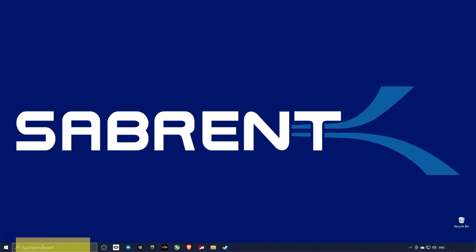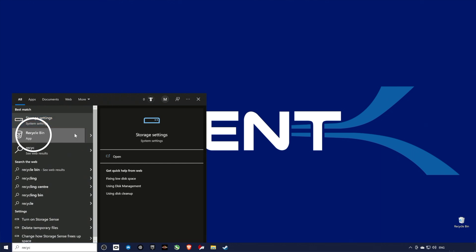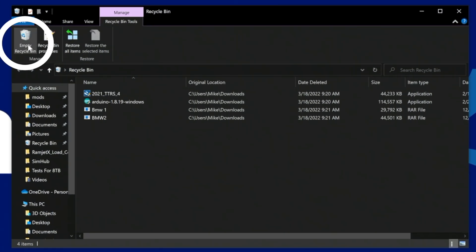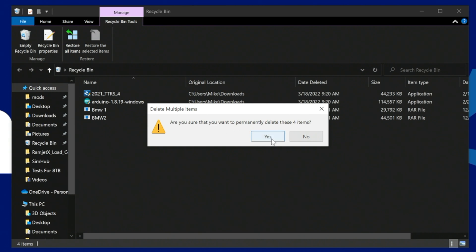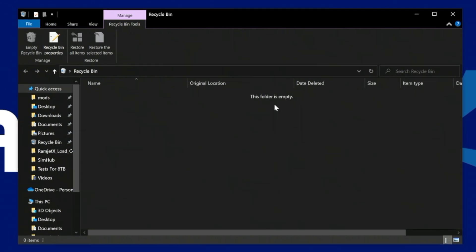To get back that space, follow these steps. Go to the Cortana search box and type recycle bin. Click the recycle bin option and open the folder. Click on recycle bin tools and click on empty recycle bin, then click yes when the pop-up appears — and there you have it. You've just freed up some space in just a few steps.